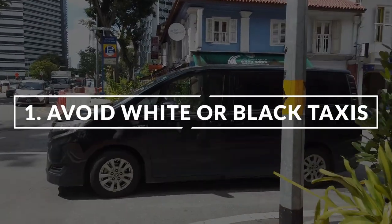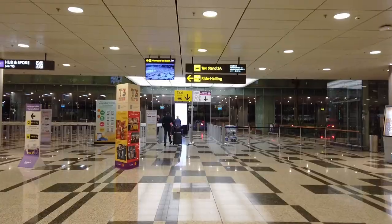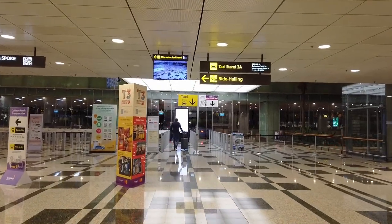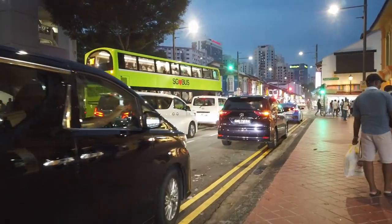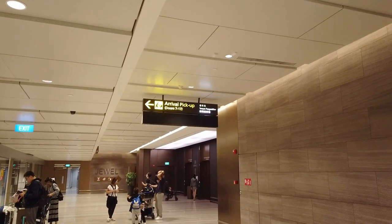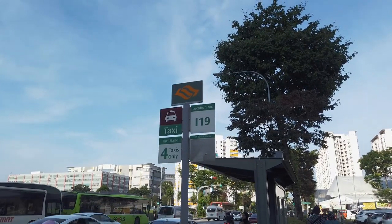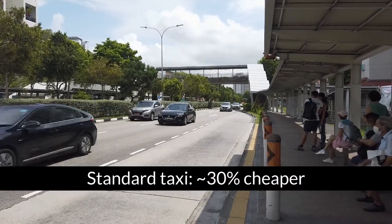My first tip is to avoid the white and black premium taxis, especially at Changi Airport, Orchard Road, or in the CBD. At a taxi queue, and especially at the airport, you will be guided to the first taxi available. If this taxi is black or white, do not get into it. This is a premium taxi and it costs more. You are allowed to not get in the first taxi in the queue if it is a premium taxi, and while it might be a slightly longer wait for a regular one, it can save you as much as 30% of the fare.